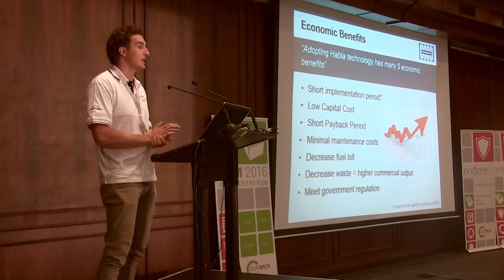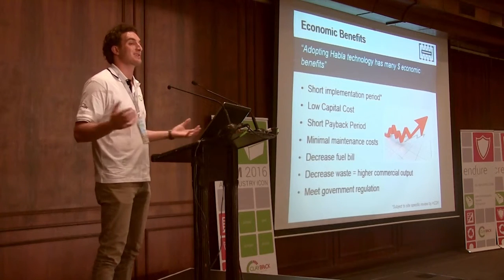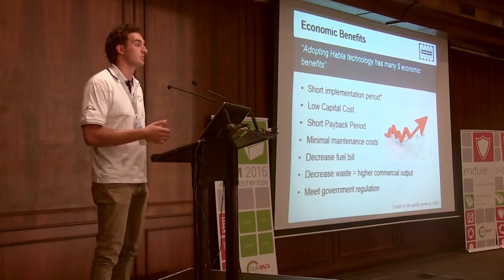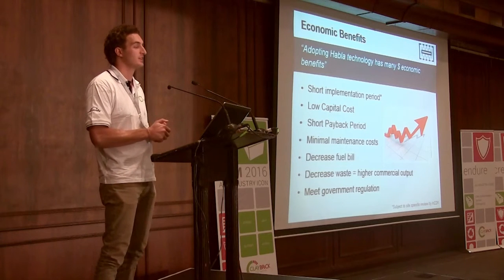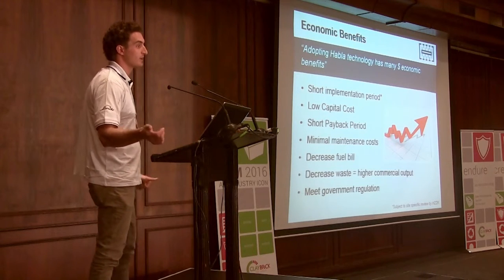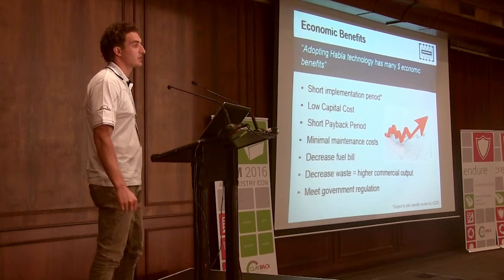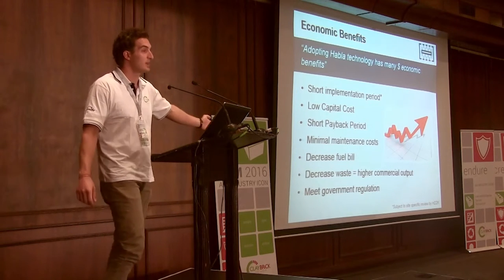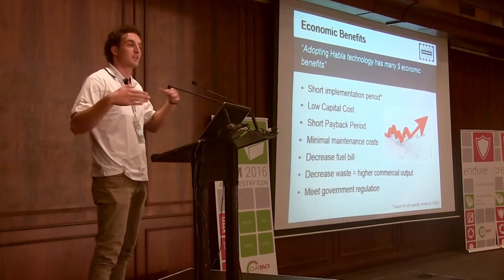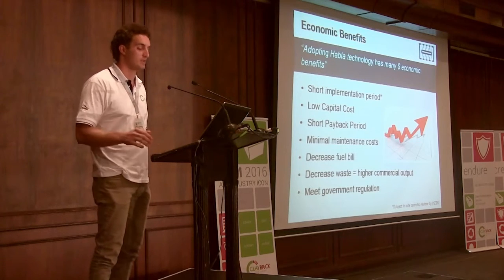It has an extremely low capital cost and the payback period is very attractive. Minimal maintenance cost because it's such a simple mechanism. You'd obviously decrease your fuel bill significantly and decrease waste, which equals higher commercial product output, and then meet government regulations. As Niku said, January next year the carbon tax is coming in. When I was here in May last year they said March this year — so it is coming, getting closer, and from my calculations it's eight to nine months away.